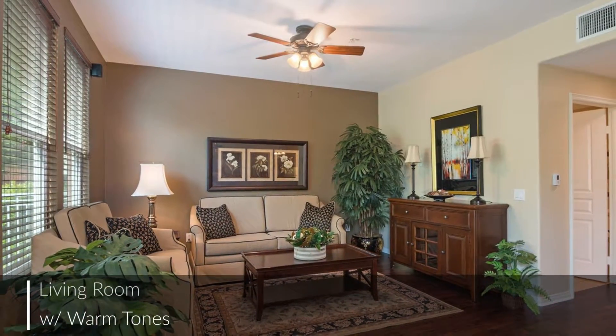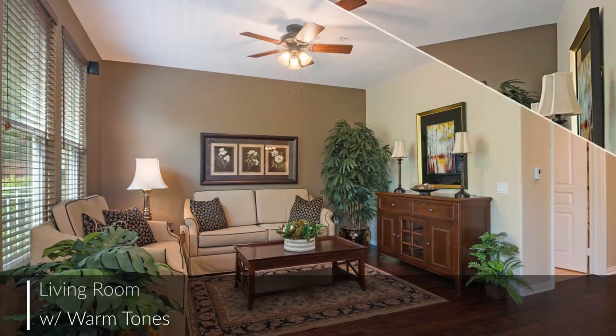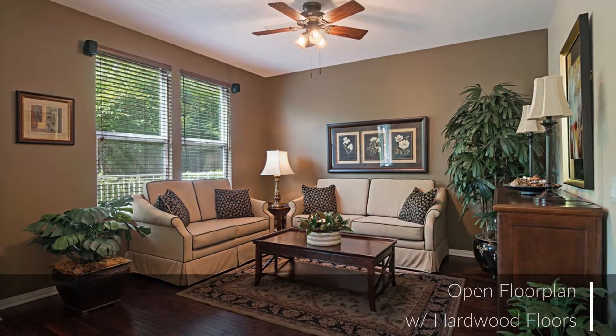The living room has a flowing layout bathed in natural light. It's formal enough to entertain guests but comfortable enough for daily use.